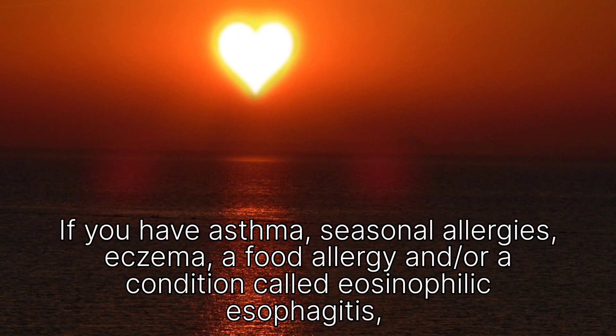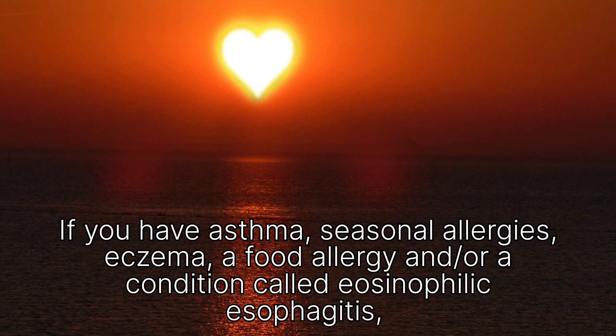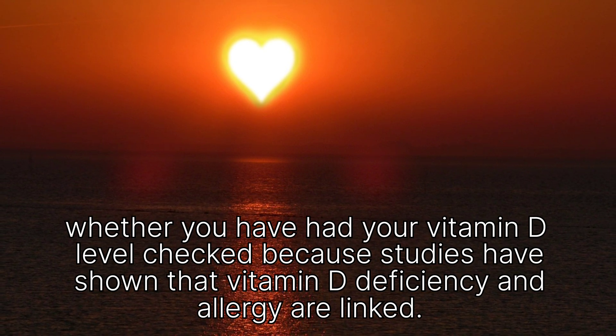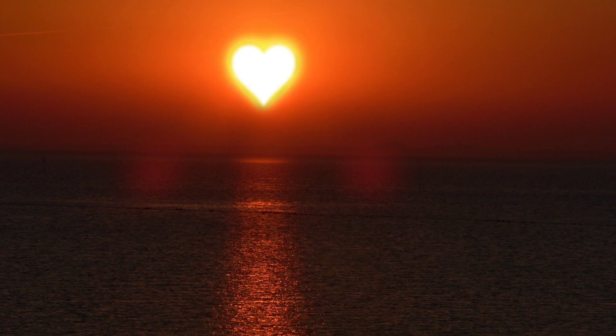If you have asthma, seasonal allergies, eczema, a food allergy, and/or a condition called eosinophilic esophagitis, consider whether you have had your vitamin D level checked, because studies have shown that vitamin D deficiency and allergy are linked.